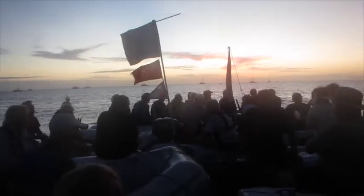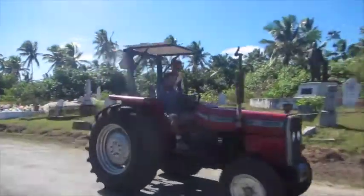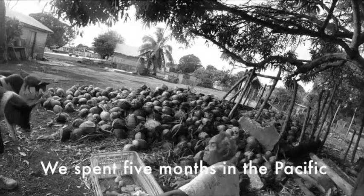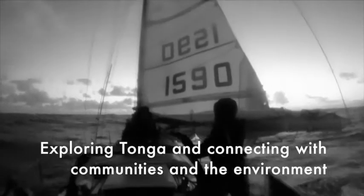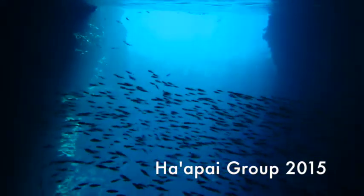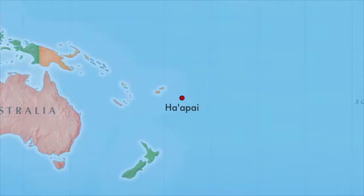After another remarkable time at Minerva Reef, we arrived in Tonga in the Harpai region, which I explored in 2014 on my previous expedition. Here we are in Harpai Ewa, an island in the Harpai Group in Tonga.